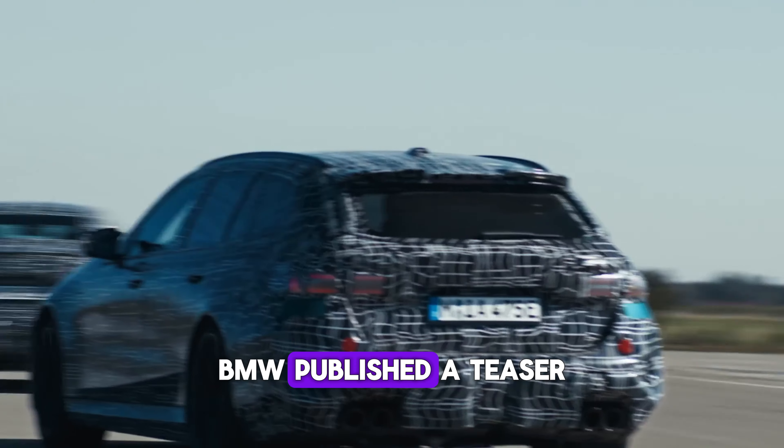Before we go on and discuss the technical characteristics, make sure to watch our other videos about upcoming models. We have already made episodes about the new Audi RS6, BMW iX7, and new BMW supercar.